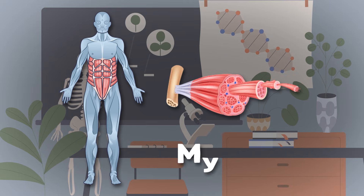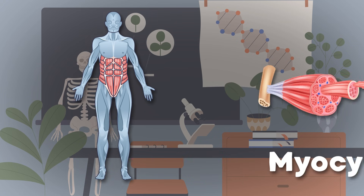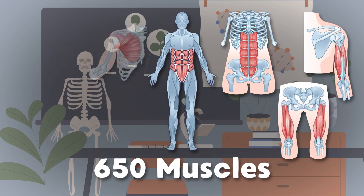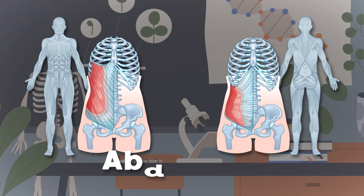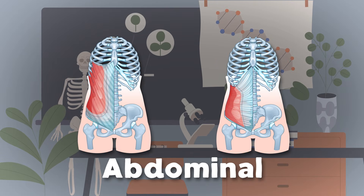I am a myocyte. Your muscles are made up of me. Here's some of the 650 muscles in the human body. Let's look at the abdominals that sit on your tummy. This is a pair of four muscles — when flexed, they are very bumpy.